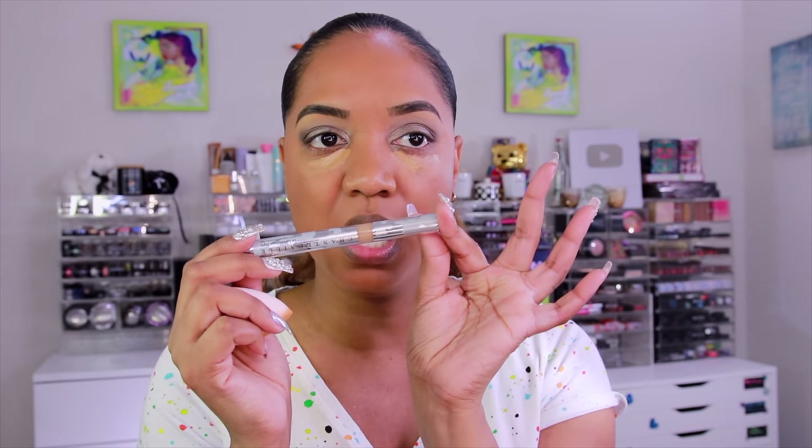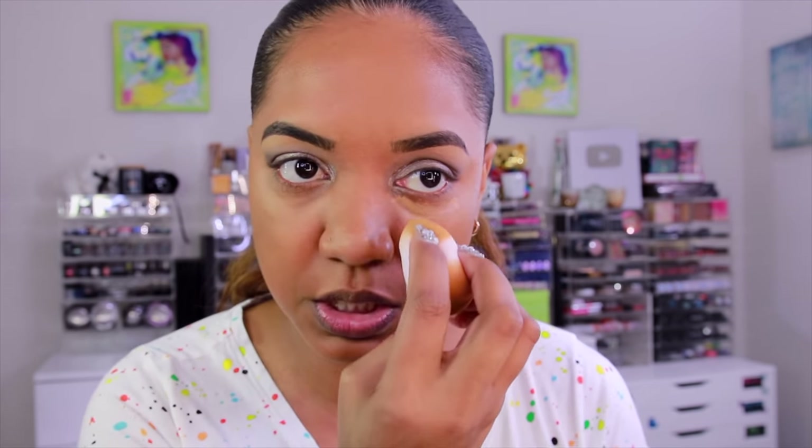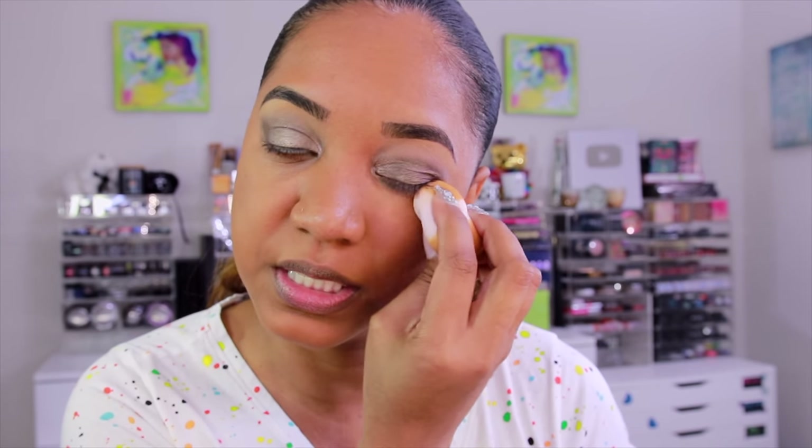I'm going in with the concealer — the Anti-Fatigue Corrector Pen, Le Camouflage Stylo, in shade number 8. It's a little light, but when I blend it in it doesn't leave a cast. It's lifting and brightening without looking ashy on my skin. Even though it looks light initially, it dries down a little deeper than expected. It definitely brightens and lifts the under eye — I'm happy with that.